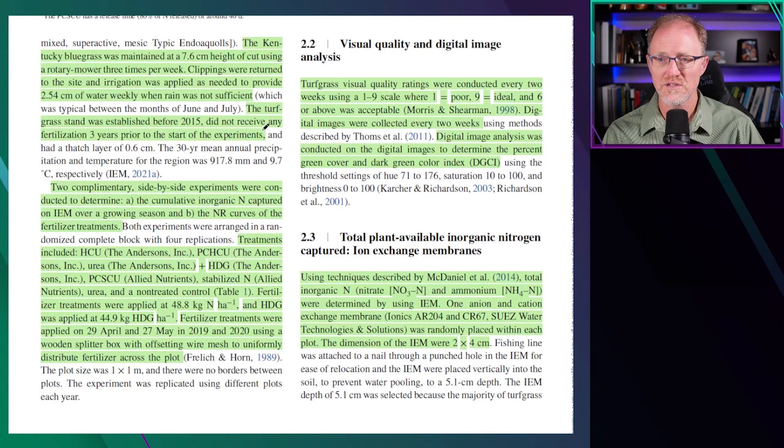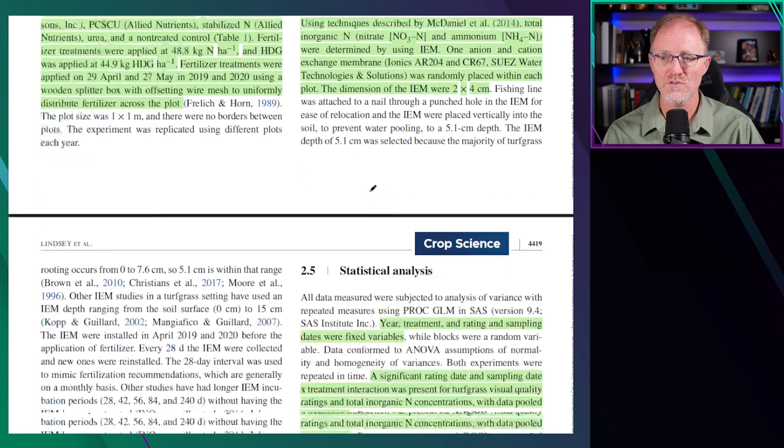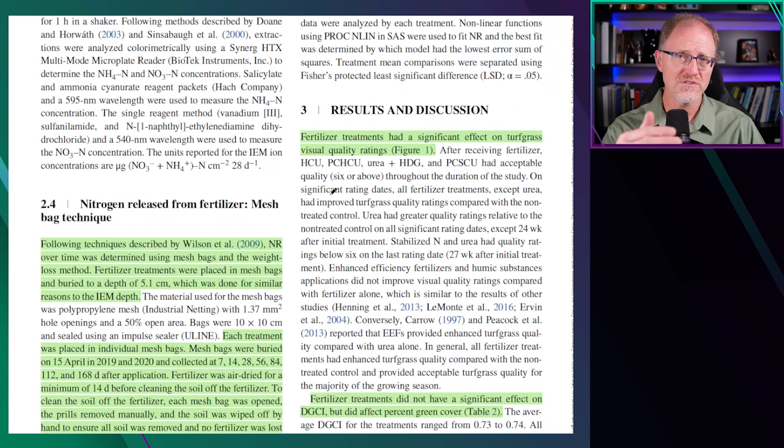This was on Kentucky bluegrass mown at three inches. Turfgrass quality was rated on a one to nine scale with six as the minimal acceptable level. Digital images were taken for dark green color index and percent green cover. They also used ion exchange membranes placed in the plots to determine how much nitrate and ammonium were released into the soil. They also used fertilizer mesh bags to determine fertilizer release in the field, where fertilizer was placed in mesh bags and then removed periodically to determine how much was left by weighing them.